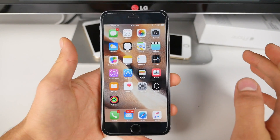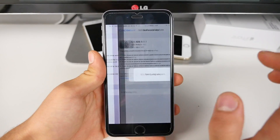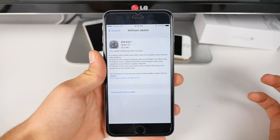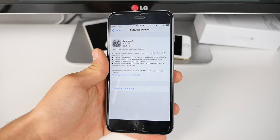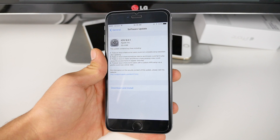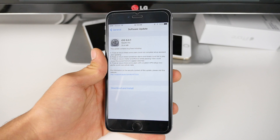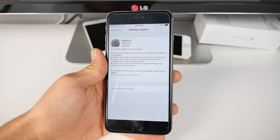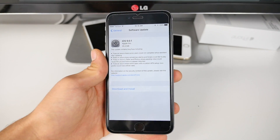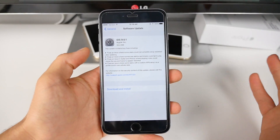So what does this update fix? If it doesn't fix the performance, what was it for? In the official change logs, Apple actually did say that there are a few bugs that it did fix, such as fixing an issue where some users could not complete setup assistant after updating, fixes an issue where sometimes alarms and timers could fail to play, and an issue in Safari and photos where pausing video could cause the paused frame to appear distorted. Also fixes an issue where some users with a custom APN setup via a profile would lose cellular service. So that's a couple of bug fixes, nothing major.